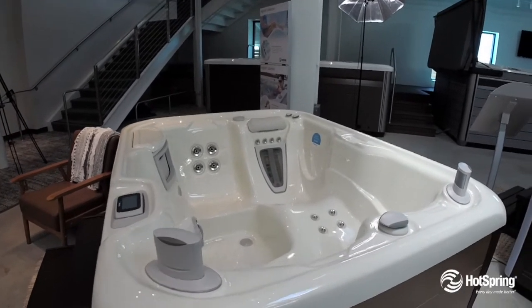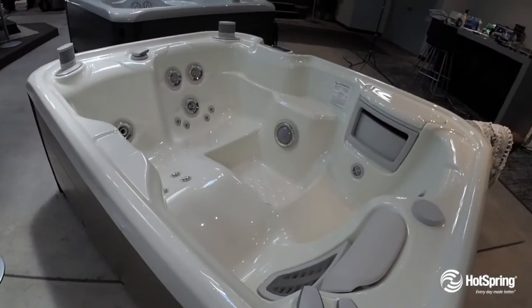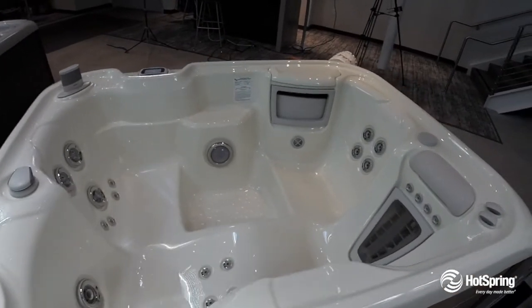It also includes four other exclusive varieties of customized massage via our patented jets. A very cool feature is 100% Tri-X filtration that makes water so much easier to keep sparkling clear.